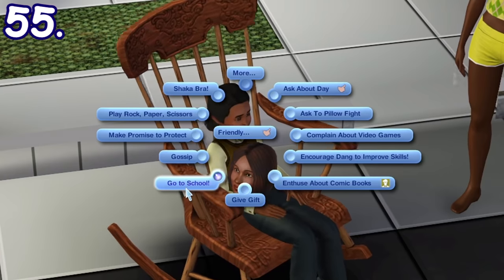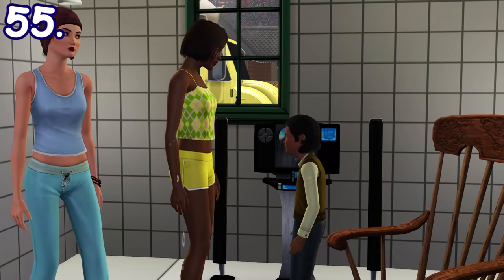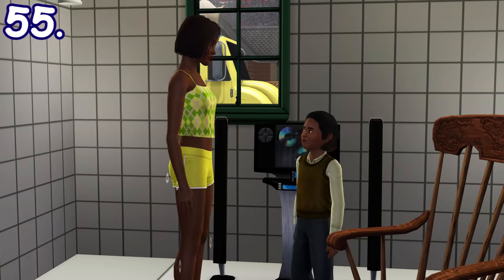If children or teenagers haven't gone to school yet when it's already on schedule, adult sims can directly tell them to go to school through a social interaction.